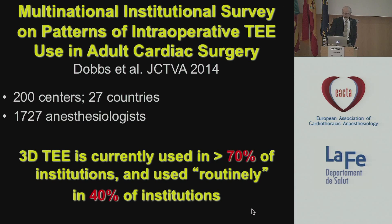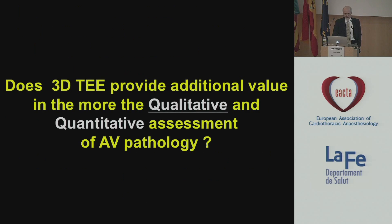What about 3D echo in general? Well, in terms of its role in the popularity contest, I think Madhav and his group saw that quite a while ago, and they surveyed the world and asked how often do you use 3D echo routinely in your operating rooms. The answer was 40%, with 70% utilization overall. This data was collected in 2012 or so, and I suspect, as the audience here would support, that percentage has gone up quite a bit.